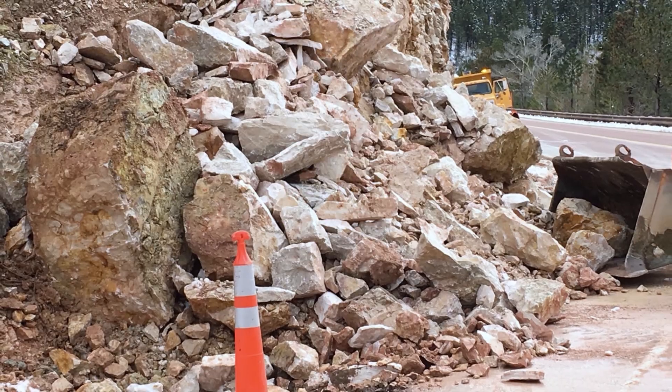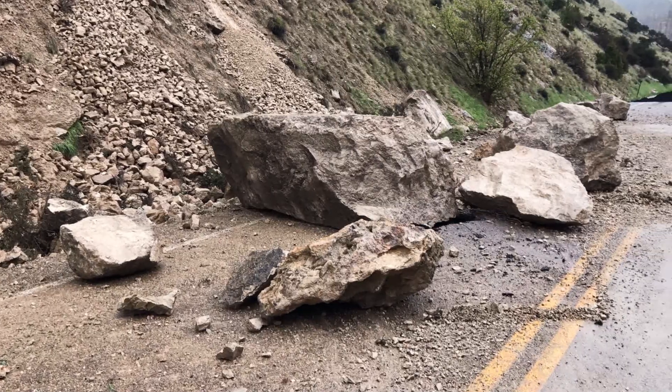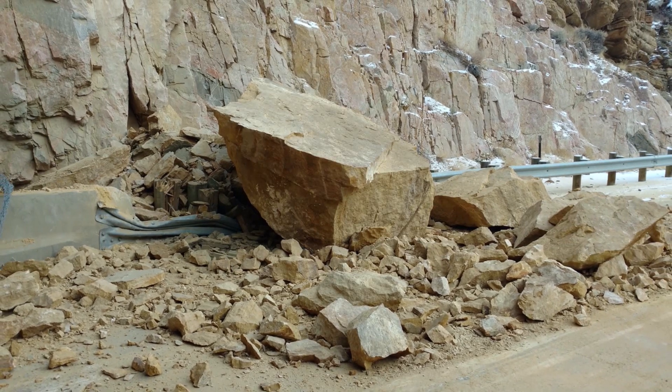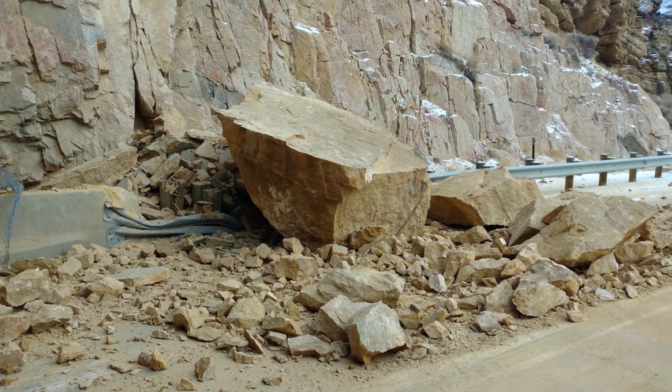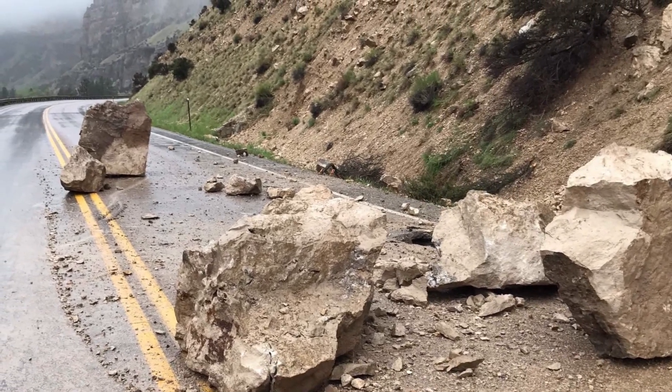This year's wet spring contributed to several large, unusual rockfall events. We had a lot of what we'd call rock slides, which is actually a big chunk of in-place bedrock that would fail and come down. And we had them in locations this year that we haven't had a lot of rockfall in the past ten years.